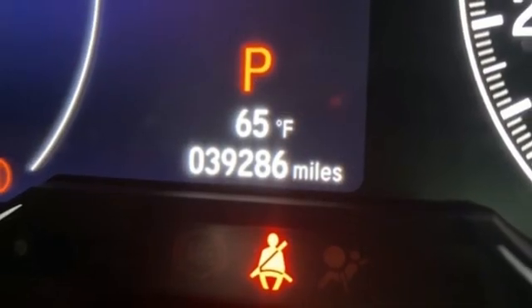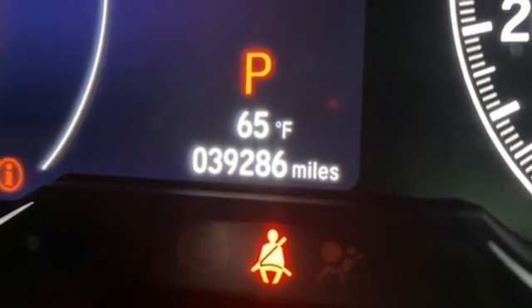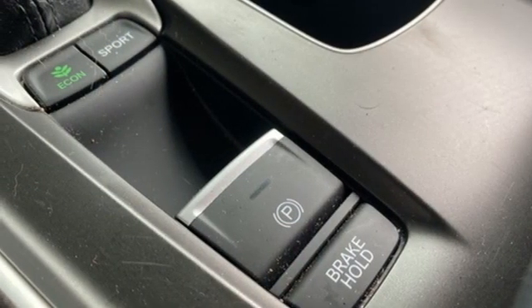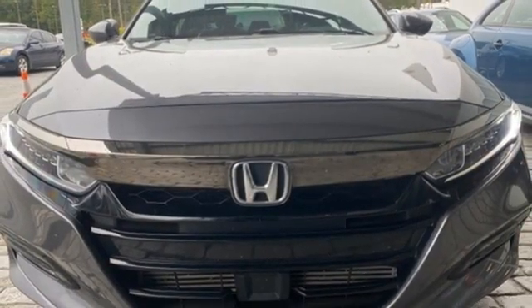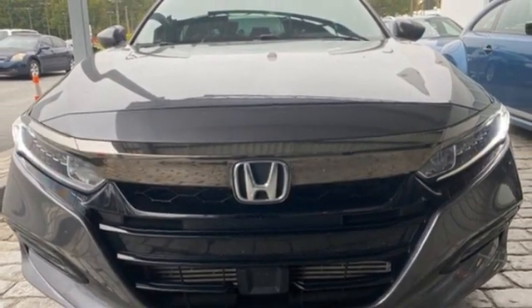Intercooled turbo in-line 4-cylinder engine, aluminum wheels, gas pressurized shocks, and continuously variable automatic transmission. Hurry in today for a test drive.